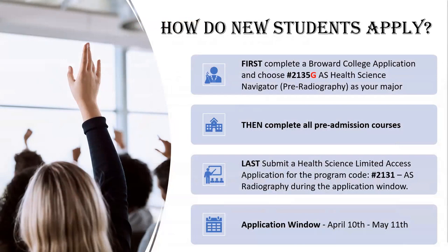New students must first complete a general Broward College application and choose the Health Science Navigator pre-radiography program. Then they can work with their advisor to successfully complete all pre-admission courses. Students should then complete the Health Science Limited Access application for the AS Radiography program during the application window, which opens from April 10th through May 11th each year. A non-refundable application fee of $20 applies. This is a full-time program lasting 22 months with classes that run Monday through Friday through the fall, spring, and summer terms.